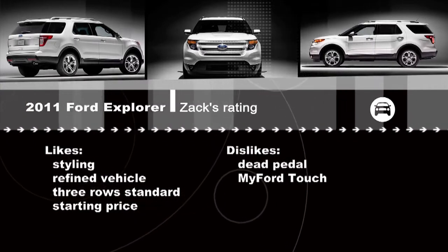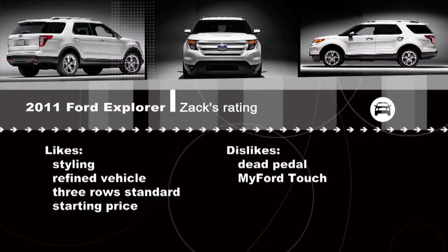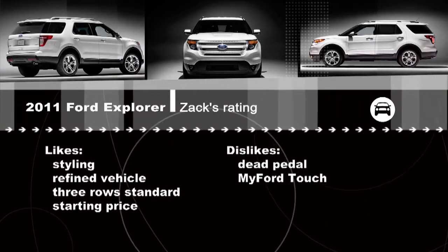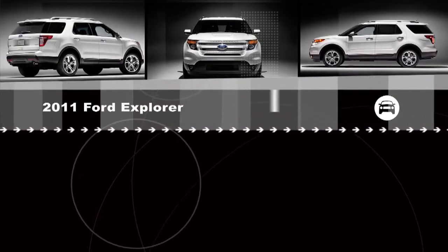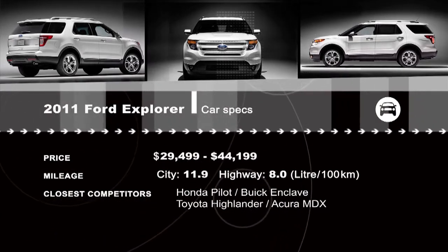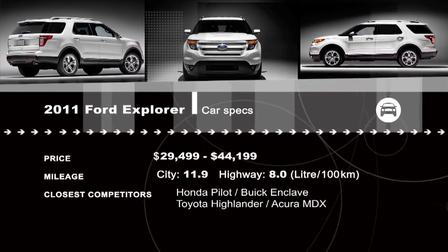On the downside, the dead pedal is really annoying — Lacey didn't notice it at all. The MyFord Touch system can be overly complex: the voice activation doesn't always work as described, the push buttons aren't always accurate, and sometimes the navigation lags behind what you're doing on the road. But the biggest one for me is that dead pedal — where the driver puts his left foot just doesn't work for me. See all our reviews 24 hours a day at drivintelevision.com.